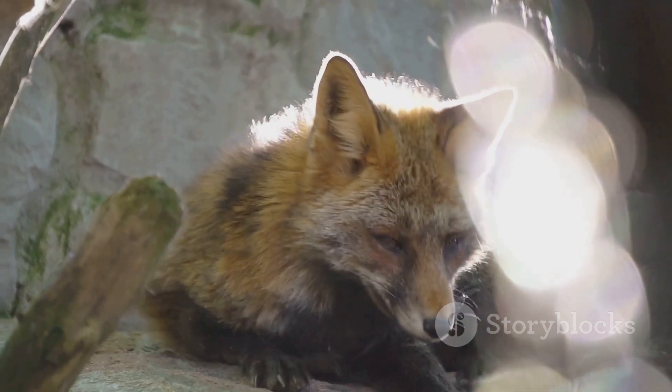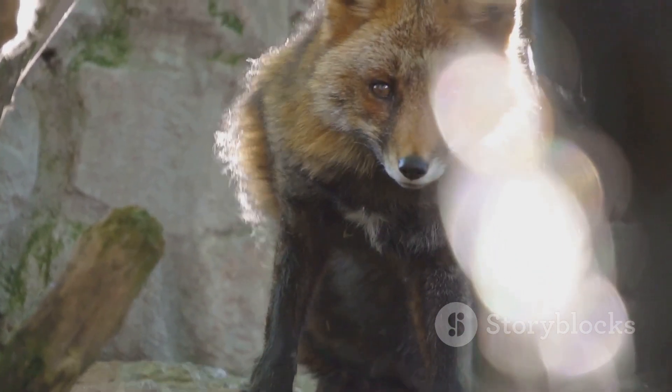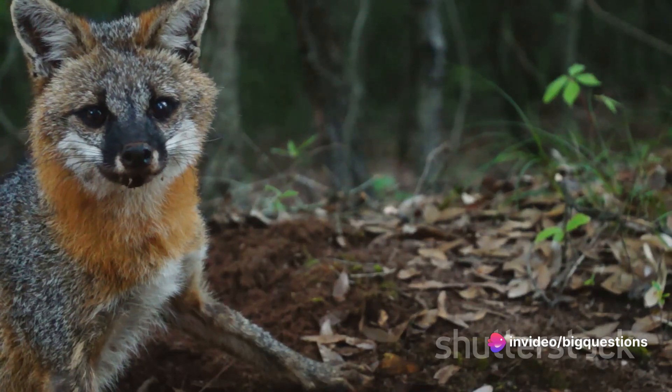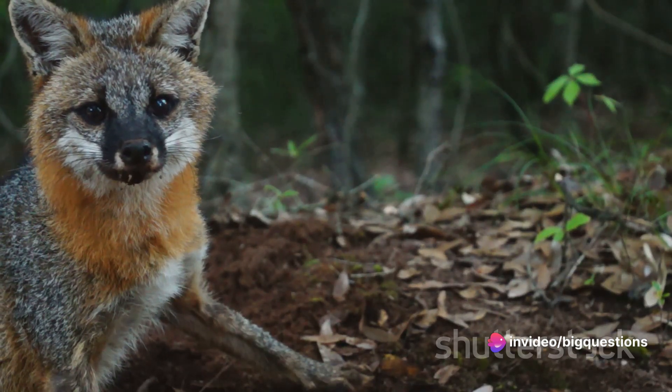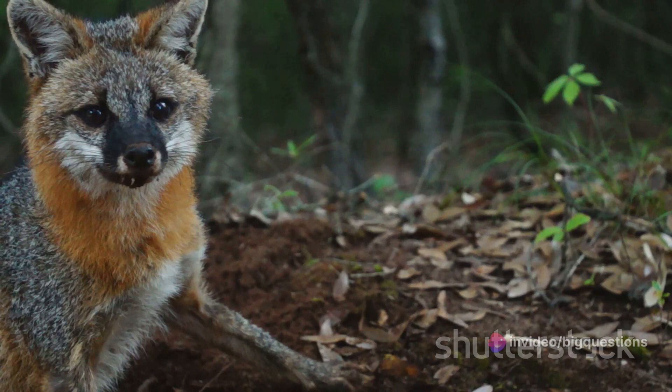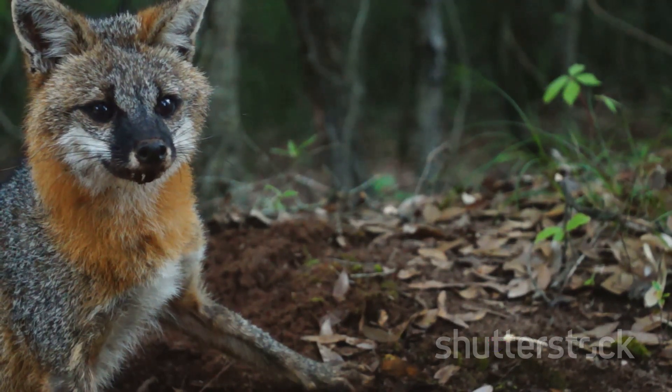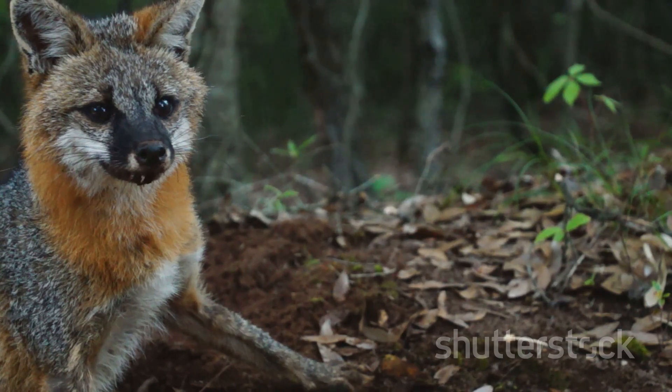Some may even bear rusty or reddish colours around their necks and legs. In terms of size, both species measure between 31 to 44 inches long and weigh between 7 to 15 pounds. However, the grey fox often appears significantly smaller due to its shorter legs and stockier body.